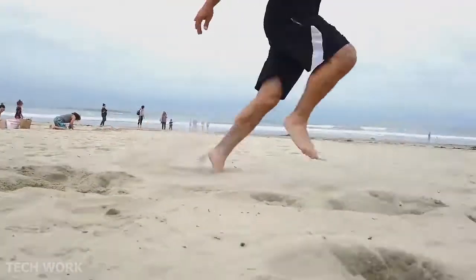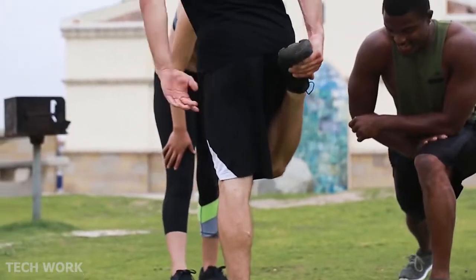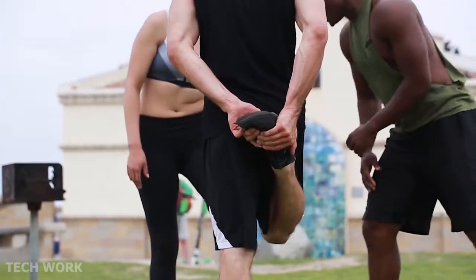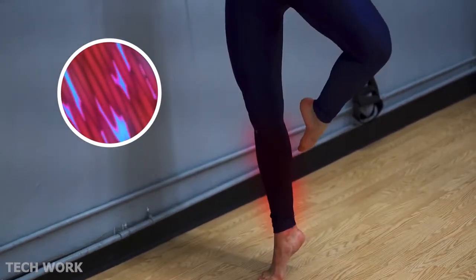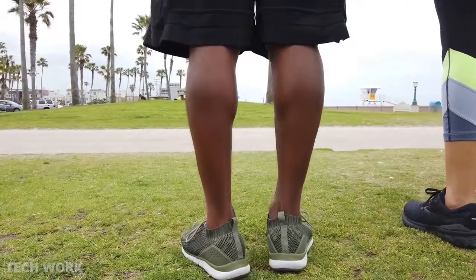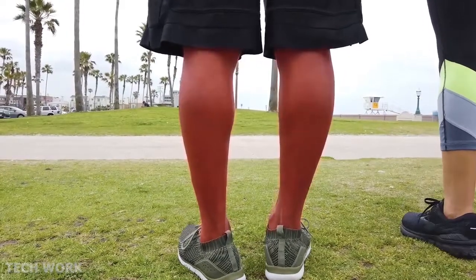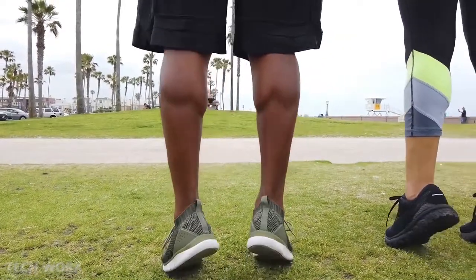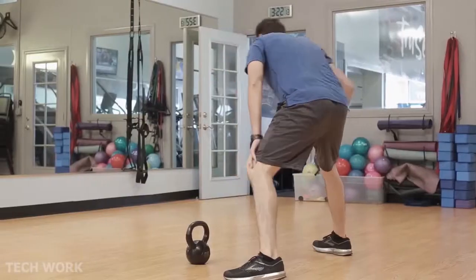Whether you are recovering from leg day or stuck on a long flight, aching legs suck. When we work out, small microscopic tears occur in the muscle tissue and lactic acid builds up. For your muscles to repair and recover quickly, we need to flush out the lactic acid and usher in clean, fresh, nutrient-filled blood. Working out on poorly recovered muscles leads to poor performance as well as injury.